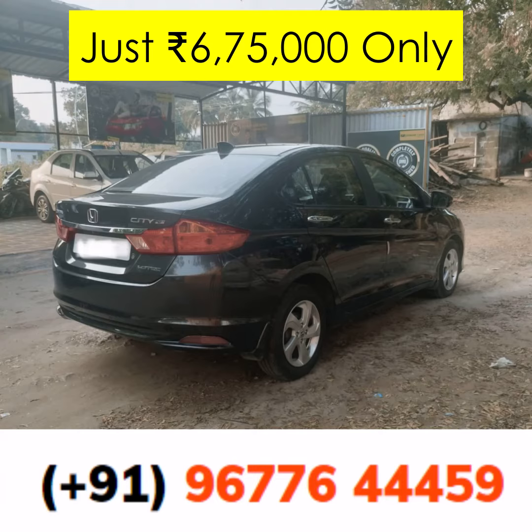And let's not forget the tires — still roaring to go with 85% life left in them. This means you won't have to worry about immediate replacements or maintenance.